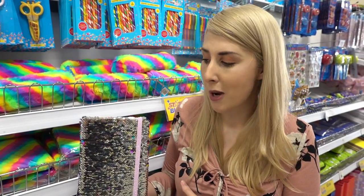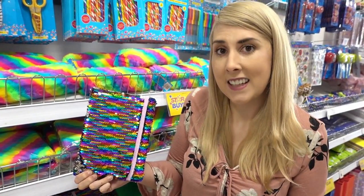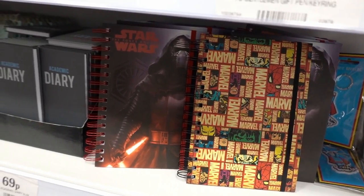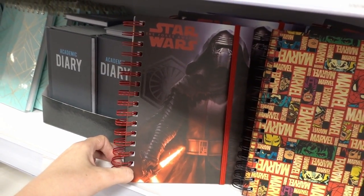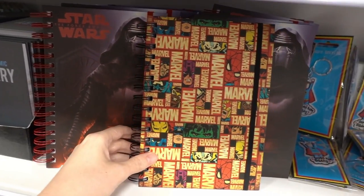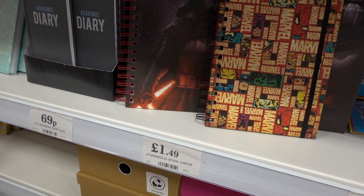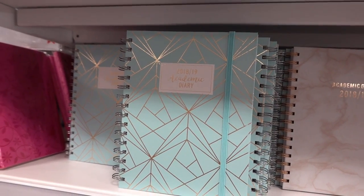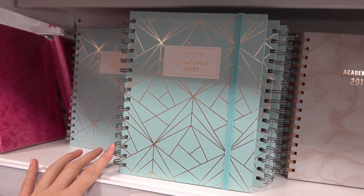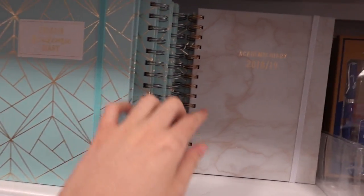Especially for subscribers who love sequin items, they have notebooks — look how fabulous and vibrant these are — for £2.99 each. For Star Wars and Marvel fans, you can get hardback spiral bound notebooks: this one has Kylo Ren on the front and this one has a retro Marvel print — only £1.49 each. If you're a student and need a 2018–19 academic diary, you can buy them in Home Bargains for £1.49 each — they have an aqua and gold design and also a marble design.